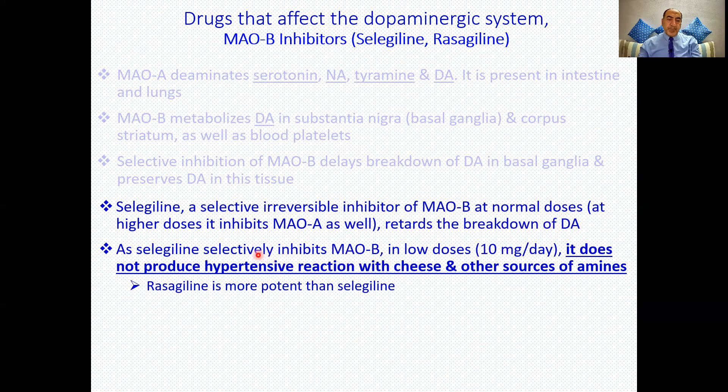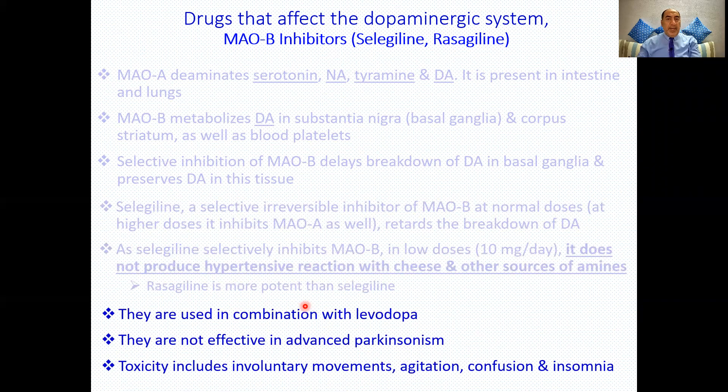Selegiline reduces the central breakdown of dopamine. At small doses (e.g., 10 mg/day), it does not produce hypertensive crisis, even when combined with tyramine-containing foods. Rasagiline is similar but more potent than selegiline. These drugs are used in combination with levodopa to decrease the required dose and enhance the effect. They are not effective in advanced Parkinsonism. Toxicity includes involuntary movements, agitation, confusion, and insomnia.